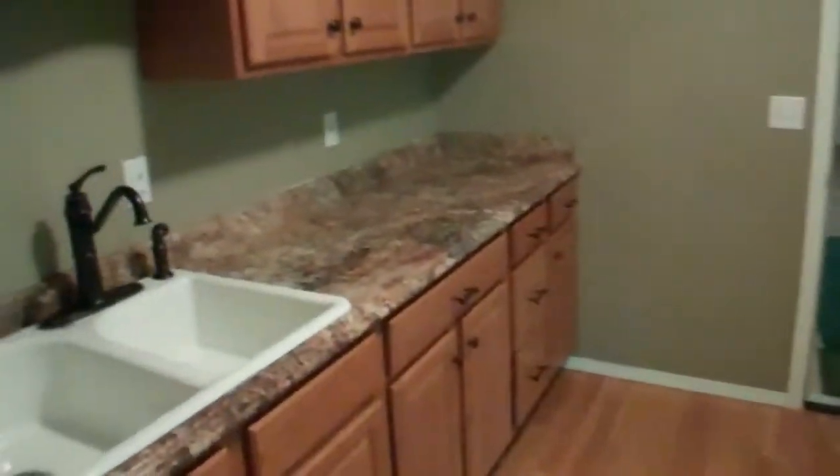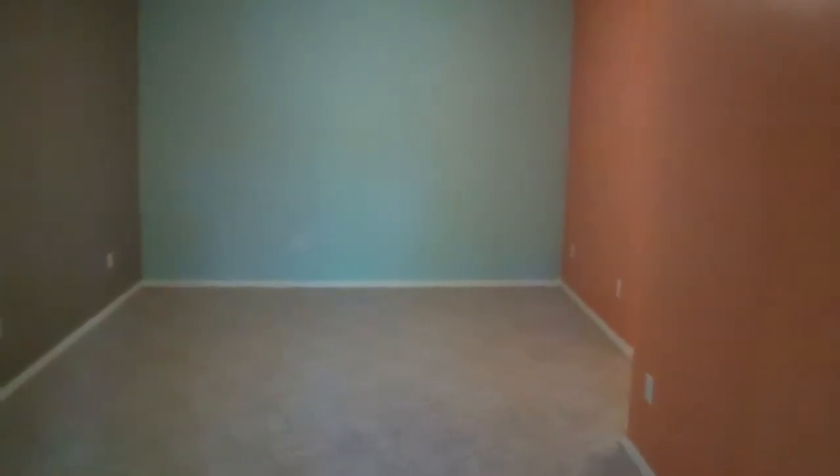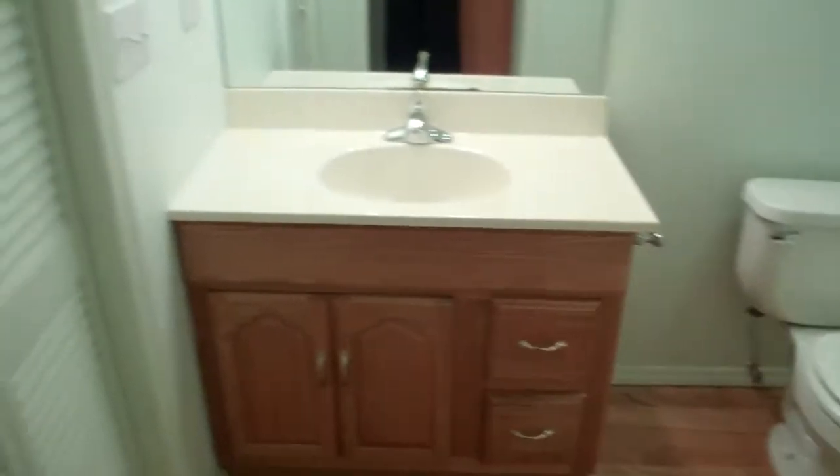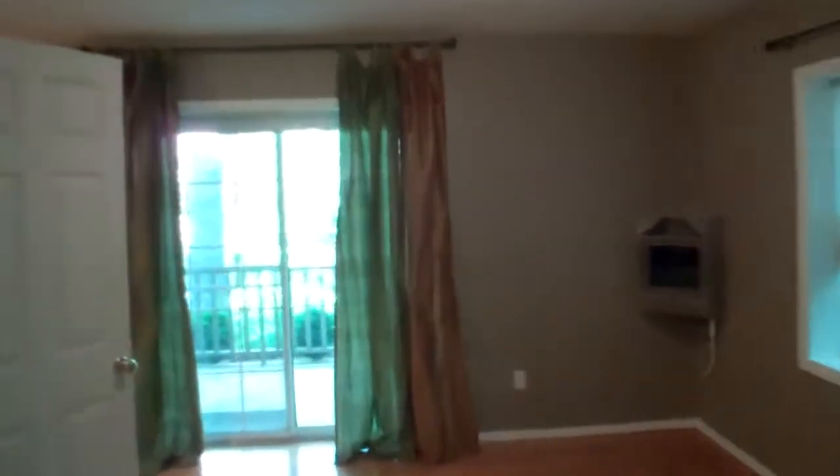Let's go downstairs and see what's going on. We have hardwood floors down here and a kitchenette. You could rent the bottom out if you wanted to — make it a family room or another bedroom. Plenty of big closets down here for storage. Here's another walk-in shower, hardwood floors, another linen closet, plenty of room for storage. And it's got its own little deck down here with sliding glass doors.